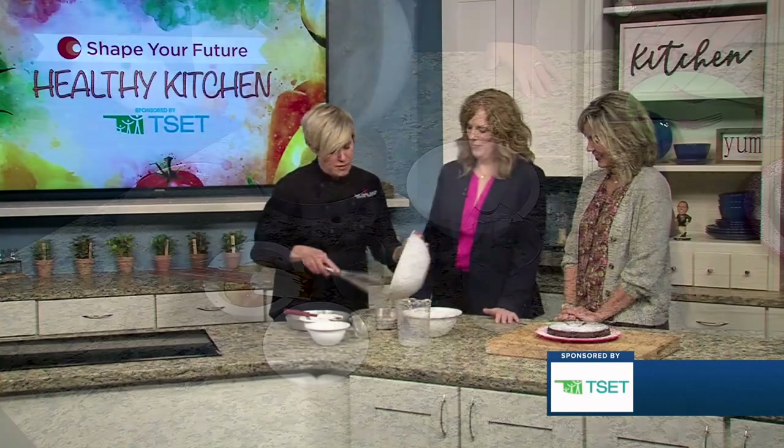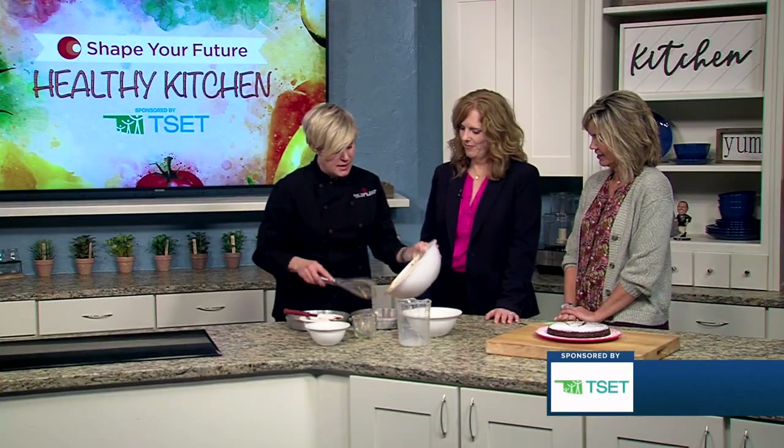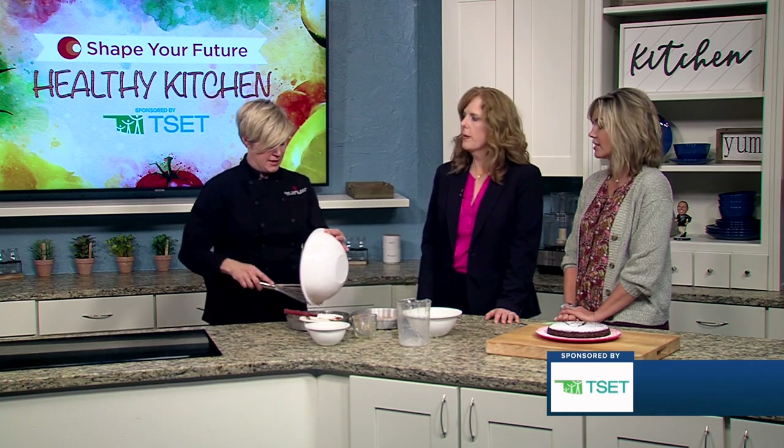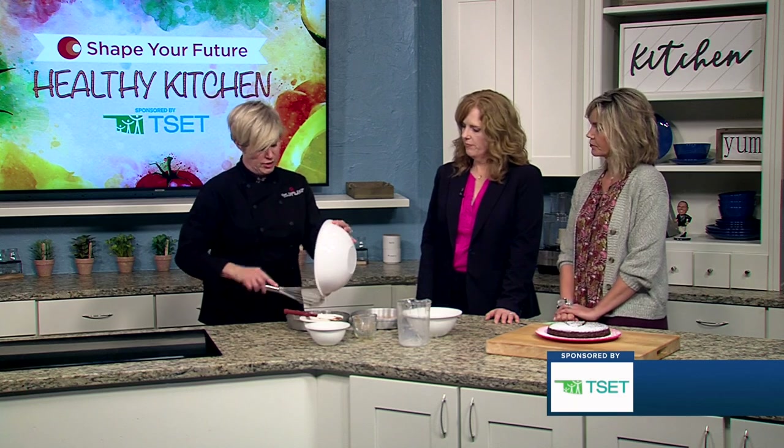These are just going to go into the oven for about 45 minutes, then they pop out really easily. It stores well in the refrigerator if you're making it early, which is a good idea as you're getting ready for everything. And they freeze really well too.